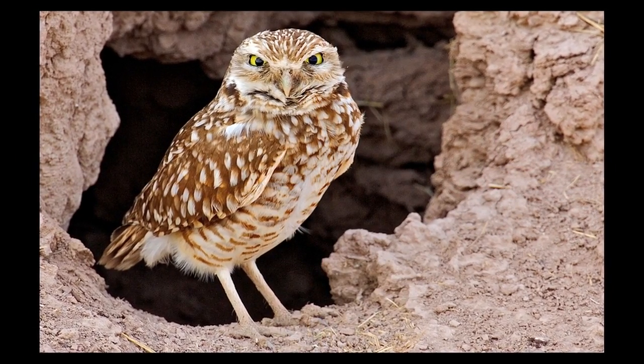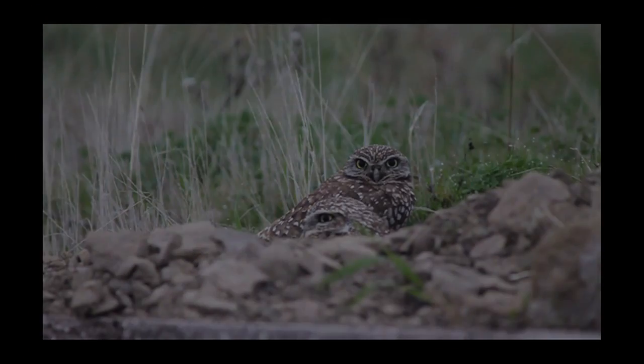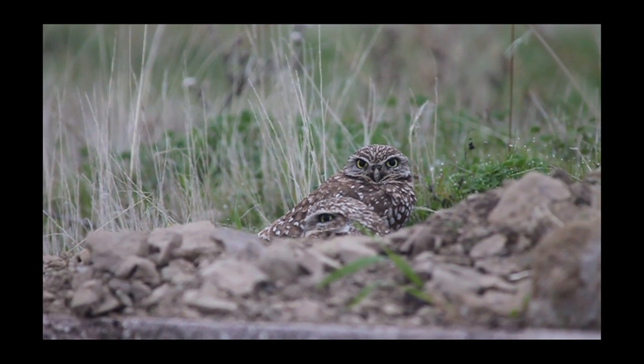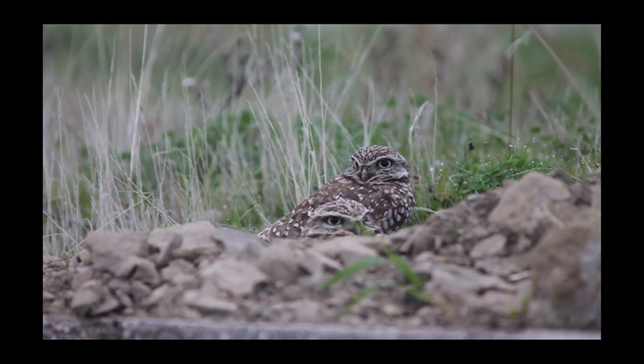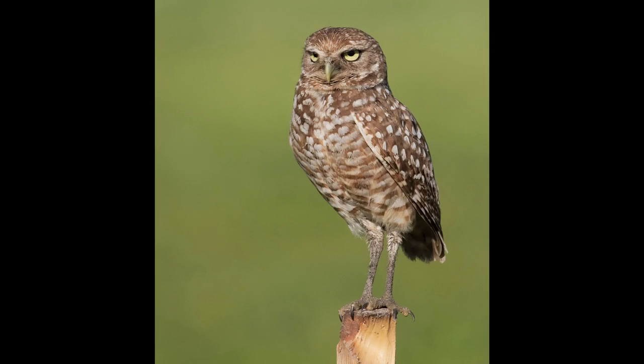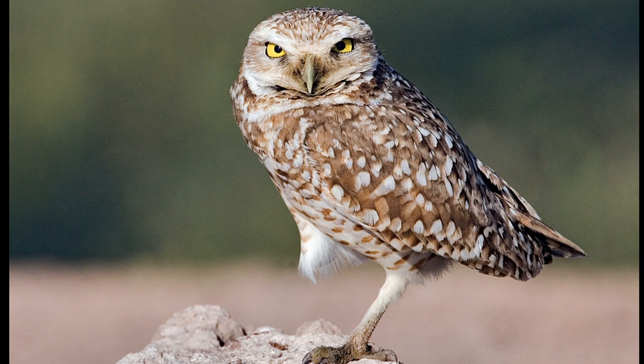Burrowing owls are small birds that live in dry, open areas like right here in Southern California where grasslands, deserts, and scrublands are found. These owls are less than 12 inches tall and have long legs and a short tail. They are mostly brown with white or tan spots and have white eyebrows just above bright yellow eyes.